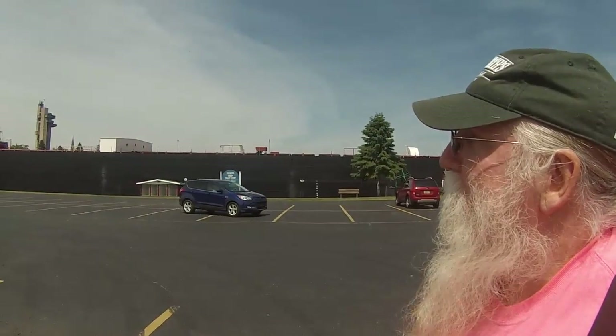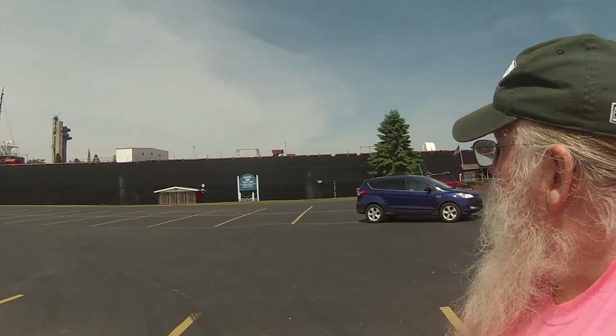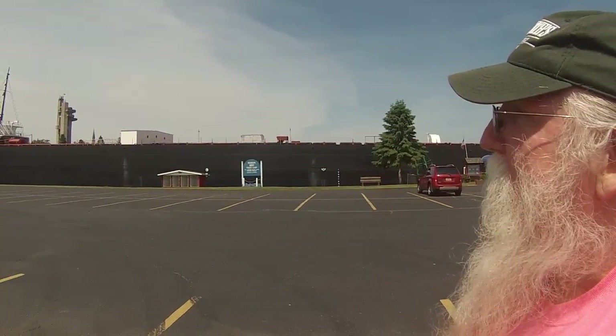Good morning YouTube. Today I'm in Sault Ste. Marie, Michigan and I'm about to visit the museum ship Valley Camp. It's a retired ore hauler and it's a maritime museum. So let's go inside and check this out.